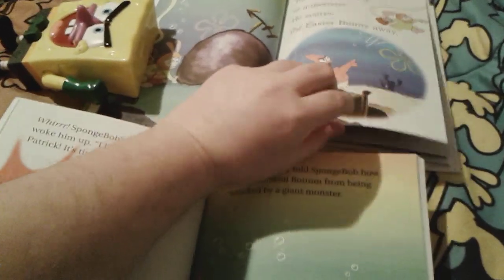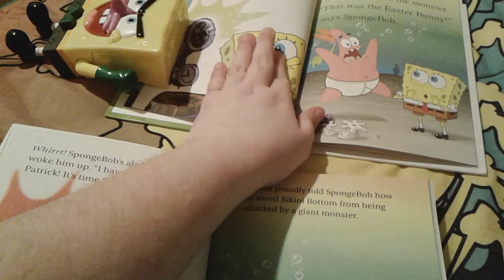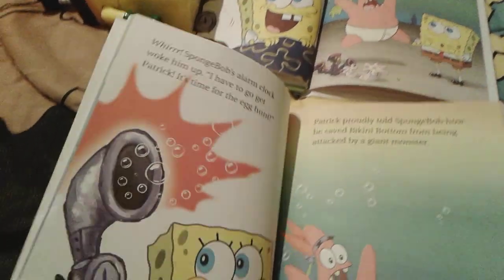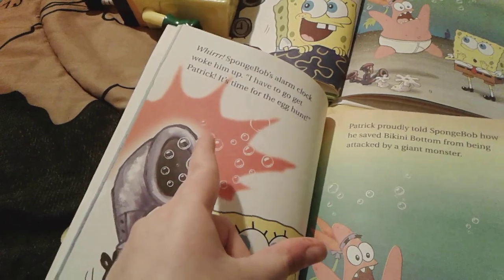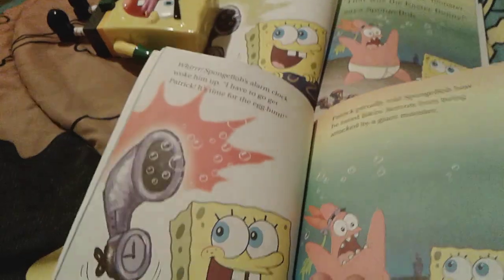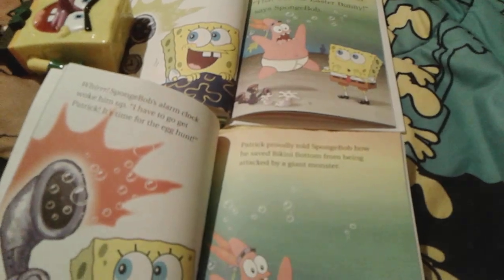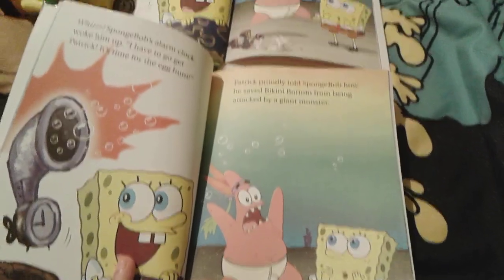Flip the pages. Even though these pictures are exactly the same, you can actually see some differences here. The area right here is actually red in this book, but the area on that one is actually green. So you can obviously see a difference there. And Patrick is telling Spongebob about him saving the world from being attacked by a giant monster.